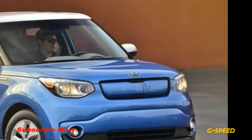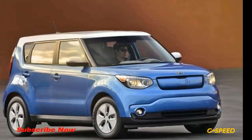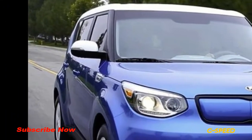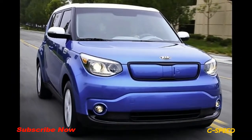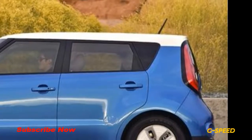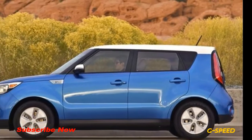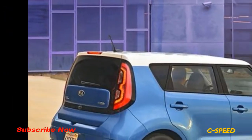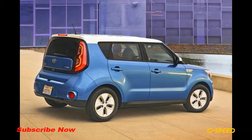The Soul EV Plus at $36,845 adds fog lights, leather seats, power-folding mirrors, front and rear parking sensors, heated and ventilated front seats, a padded leatherette dash pad and door armrests, an auto-dimming rearview mirror, and heated rear seats.